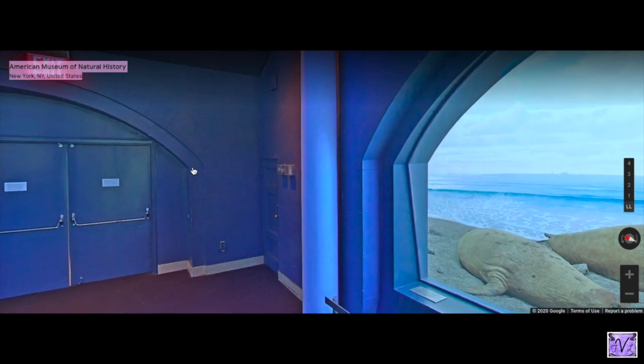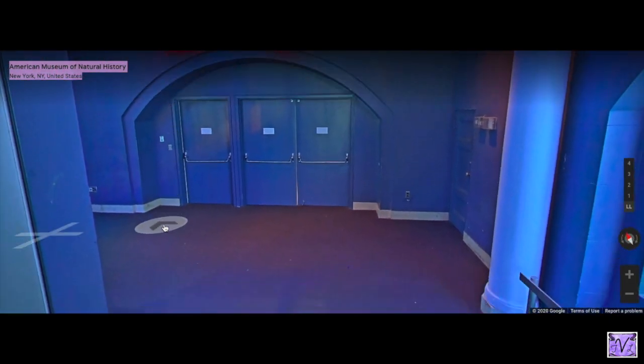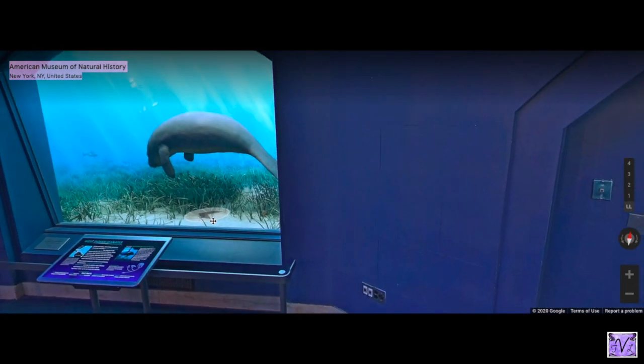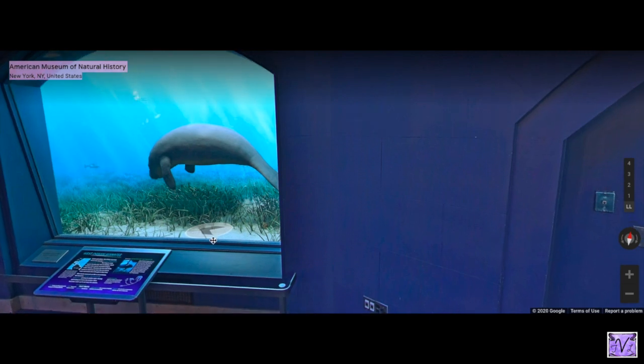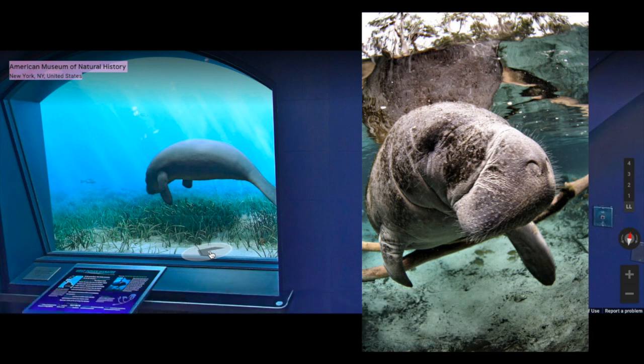Let's move around over here. Over here we have a manatee. Manatees live in the mid-Atlantic and around Florida. They like shallow water, and they are mammals, just like the elephant seal — they breathe air.